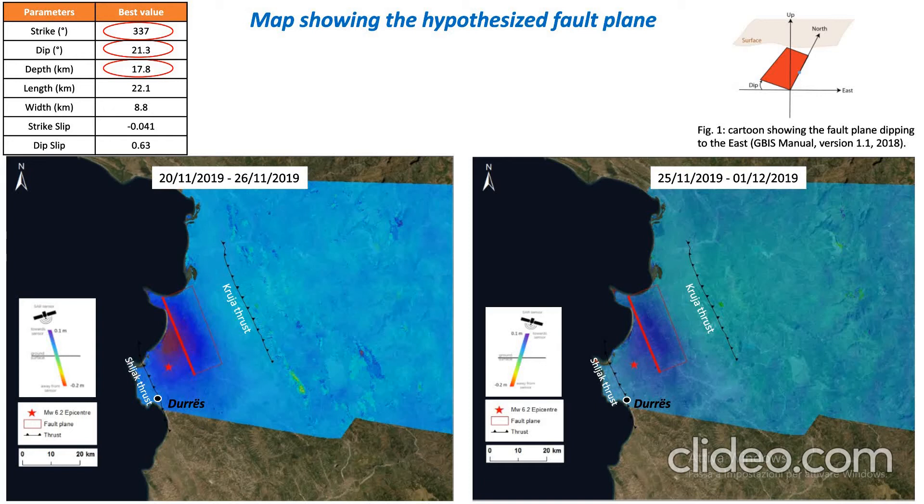As you can see in these images, there is the plane of the fault — it is a fault that dips 21 degrees to the east.